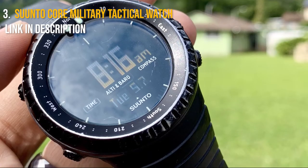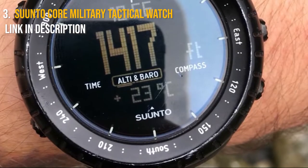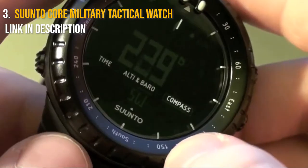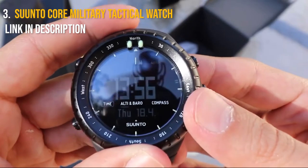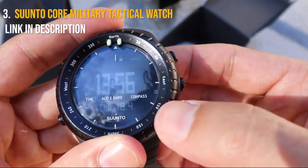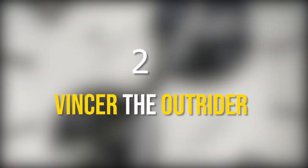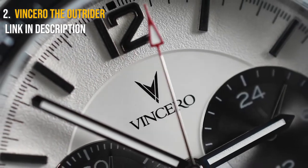You can plan your activities by pre-setting dawn and sunset times for over 400 distinct places. When quality and pricing are considered, the Suunto Core Military is one of the best tactical watches available. The watch is about 2.9 ounces and has a 1.9-inch diameter. This one is best for savvy hikers looking for a low-cost tactical watch. The price range is around $122 USD. You can find the link to buy in the description.